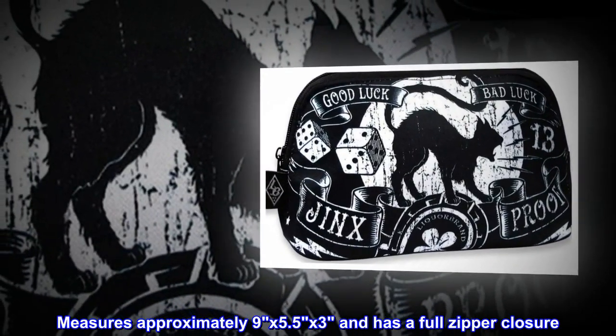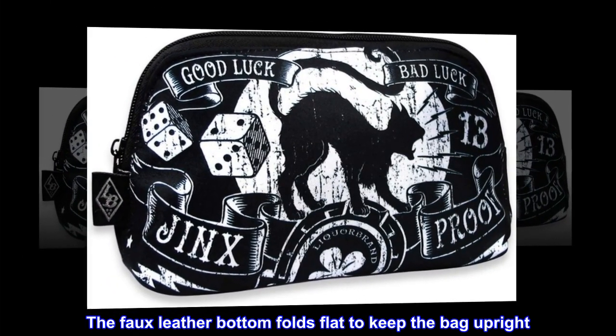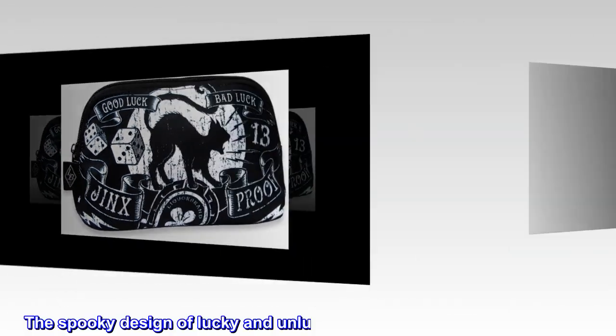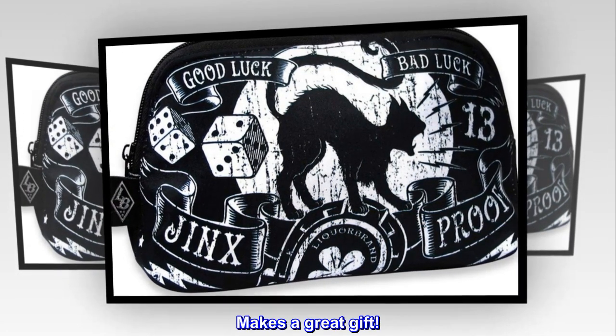Measures approximately 9 by 5.5 by 3 and has a full zipper closure. The faux leather bottom folds flat to keep the bag upright. The spooky design of Lucky and Unlucky artwork is printed on both sides. Makes a great gift.